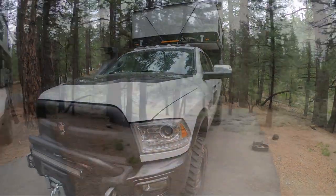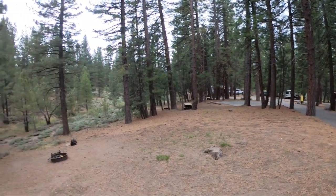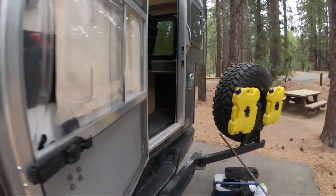Here we are at camp — nice spot. Got a little bit of sprinkling tonight, but it'll be nice, warm, and toasty in this four-wheel camper. Let's show you around inside.